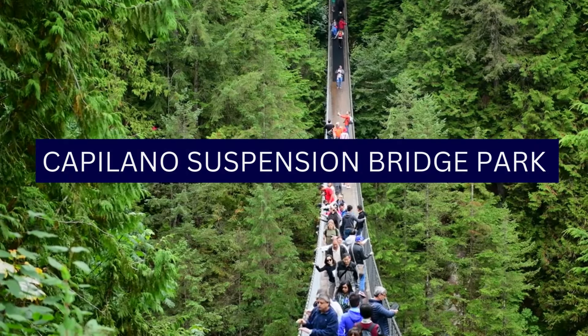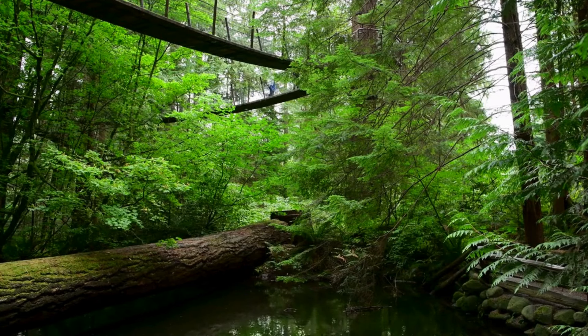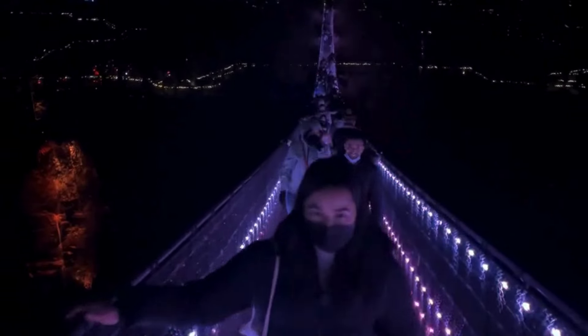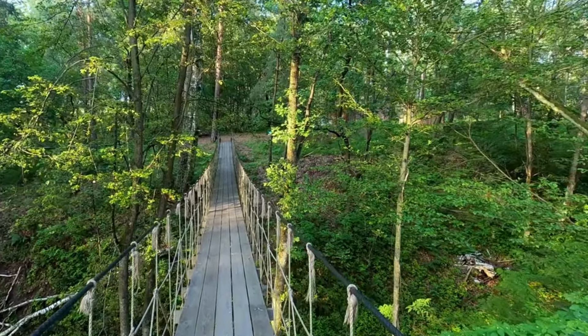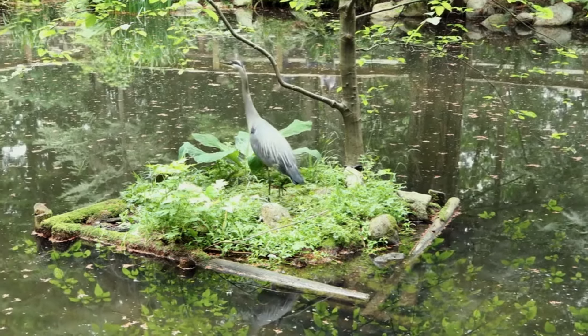Number 8: Capilano Suspension Bridge Park. Located in North Vancouver, Capilano Suspension Bridge Park is a popular attraction offering a thrilling and immersive experience in the heart of the temperate rainforest. Known for its iconic suspension bridge, the park provides visitors with natural beauty, adrenaline-pumping activities, and educational exhibits. The centerpiece is the Capilano Suspension Bridge, spanning across the Capilano River and suspended 70 meters above it, providing a thrilling walk surrounded by lush greenery with panoramic views of the forest, river, and surrounding mountains.